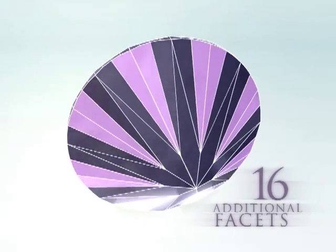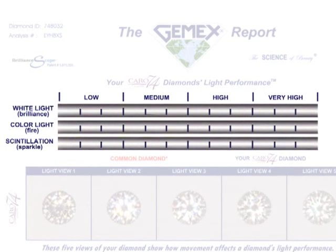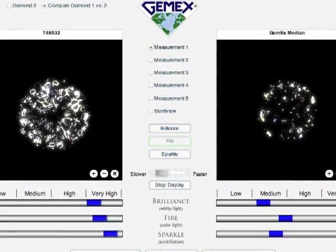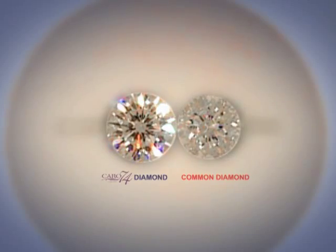There is a heightened brilliancy that no other diamond can match. This difference is substantiated by an independent GEMX Laboratory Light Performance Report, which clearly shows Karo 74 diamonds offer greater brilliance than a common 58-facet diamond. All Karo 74 diamonds are tested by GEMX Systems using their Brilliant Scope Analyzer, which utilizes patented imaging spectrophotometer technology to measure a diamond's brilliance.